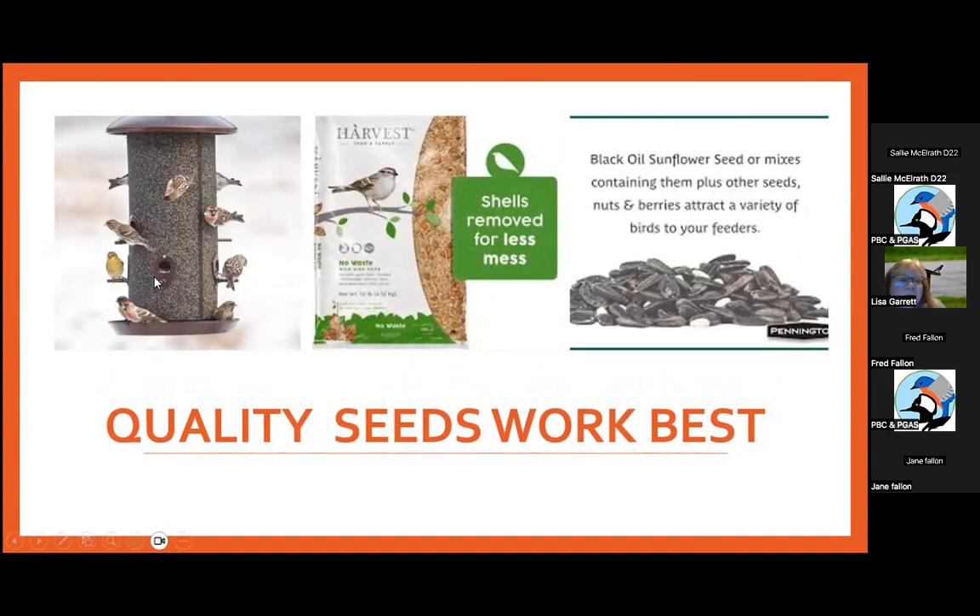A fairly new thing in the past 15 years is the no-waste seed blend — millet, peanuts, and sunflower chips. People say it's expensive, but you use much less because there's not much waste on your deck or on the ground. If you buy cheap bird seed — 20 dollars for a 40-pound bag — there's a lot of wheat, proso millet, and other fillers, and the birds will just stand on your feeder and scoot all the junk out. With the shell-free blend, there's really not that much mess.